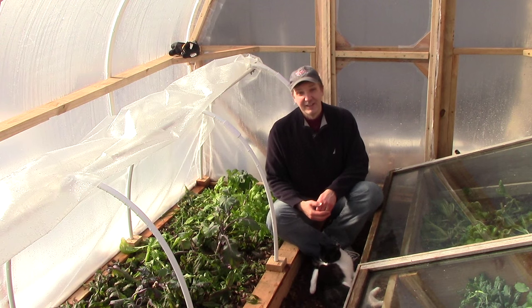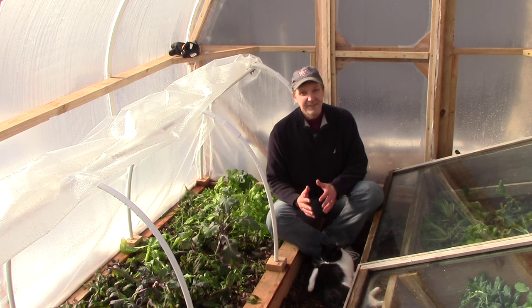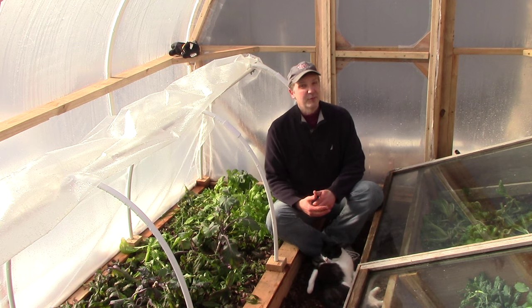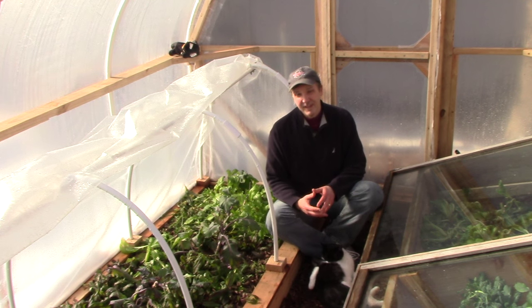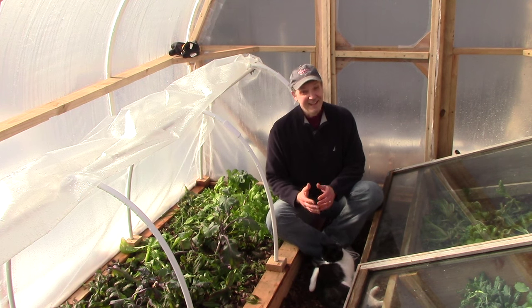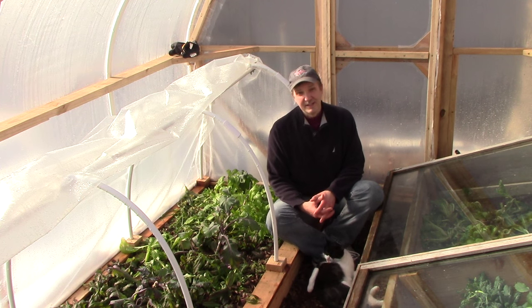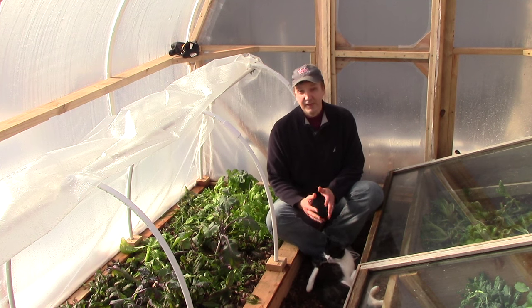Unfortunately, we did lose some of our lettuce plants this week, but I don't think it was because of the cold. The morning after our zero-degree low, the cold frames were frozen shut and I wasn't able to vent them. That day turned out to be very sunny, and as a result the temperature inside the cold frame rose quite quickly. I believe that's what killed some of our lettuce plants. This is a great example of how having an automated venting system can be very helpful.